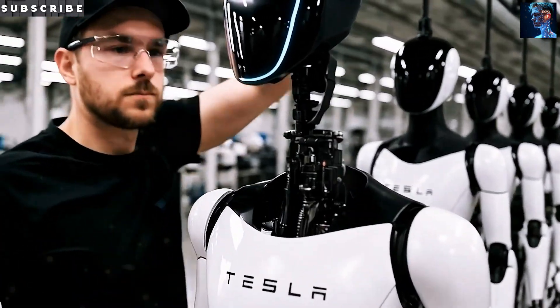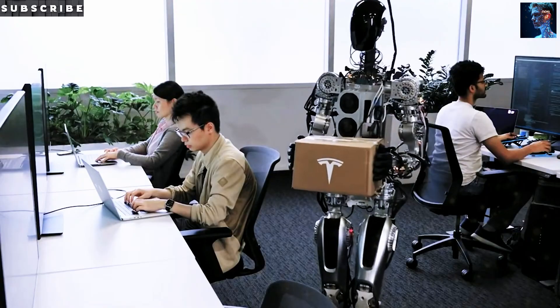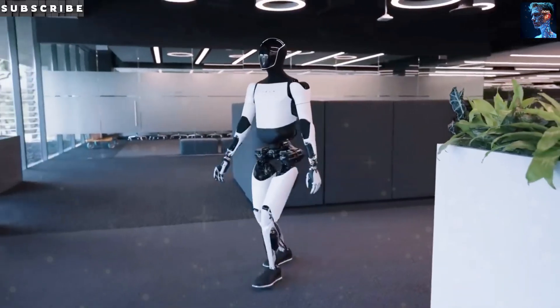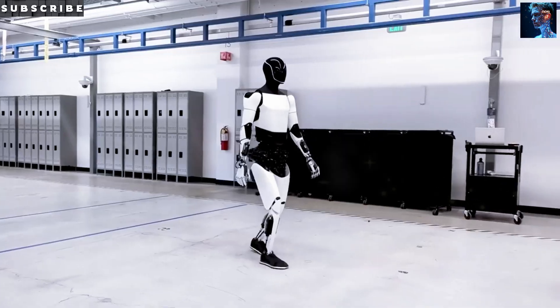Tesla is clearly playing a long game, hoping to kickstart an entire new industry before anyone else can catch up. In short, Tesla isn't just making robots — they're building an entire robotics supply chain from scratch. It's a bold plan, and if they succeed, they'll have pioneered a huge new industry with global impact.